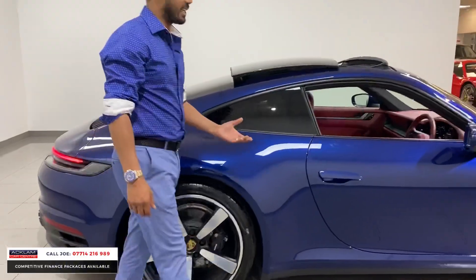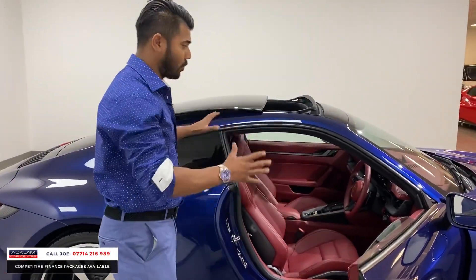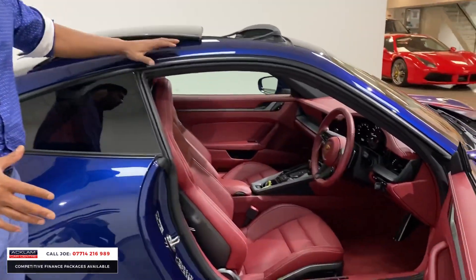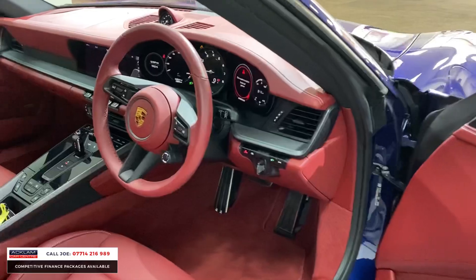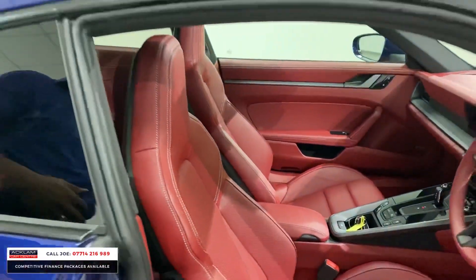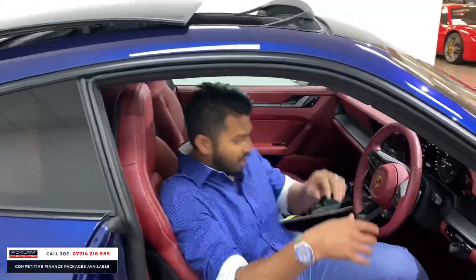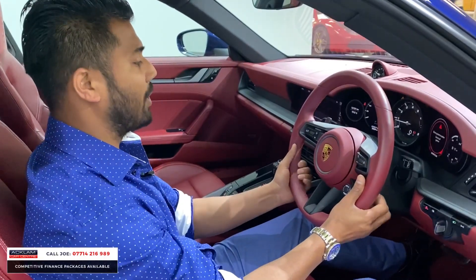It's a car you can drive every single day and enjoy it. I personally love this colour contrast because I'm a massive fan of blue, and I think the red just brings out everything about this car — the characteristics. This is just on a new level. The seating position, the quality of the leather on the steering wheel.